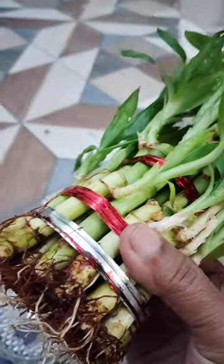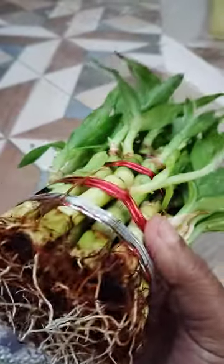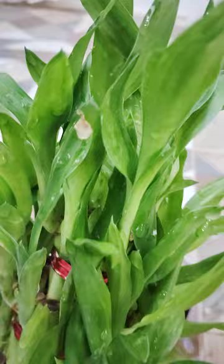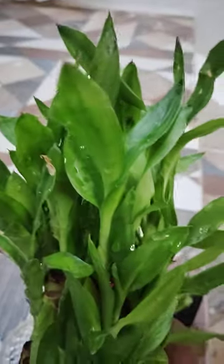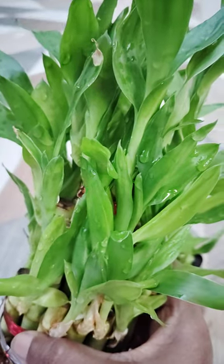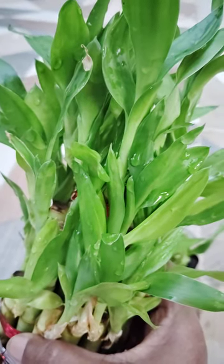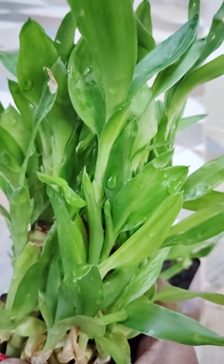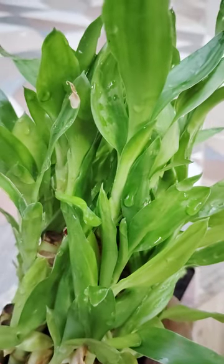Hi, hello, welcome to my garden. Today I will show you lucky plant. See here, lucky bamboo — see here how it is, three-layered lucky bamboo. It is very greenery looking, very nice. This is called Dracaena sanderiana; the scientific name is Dracaena sanderiana.